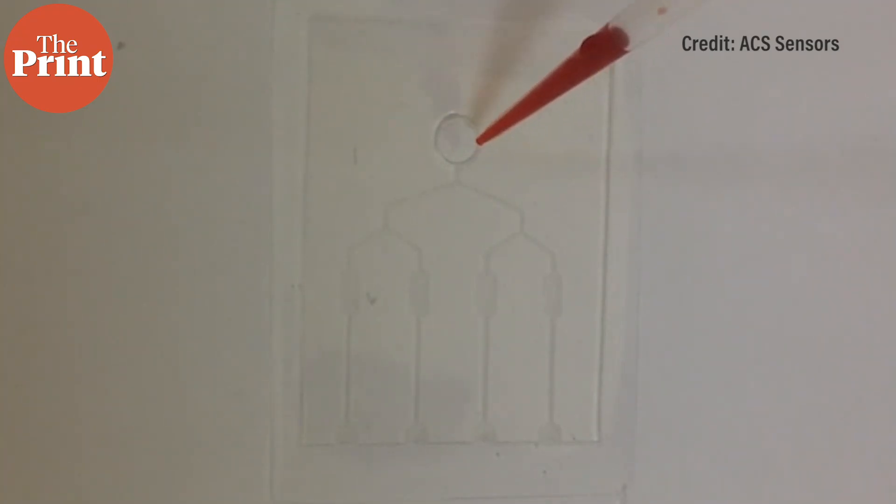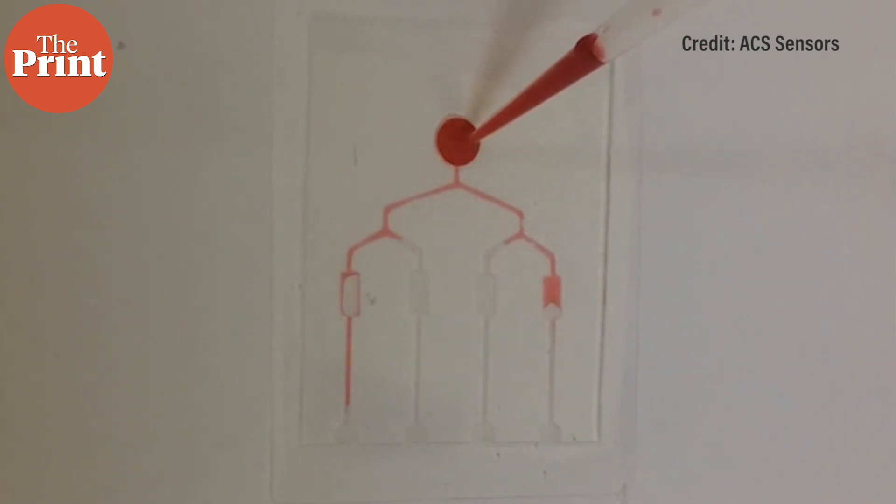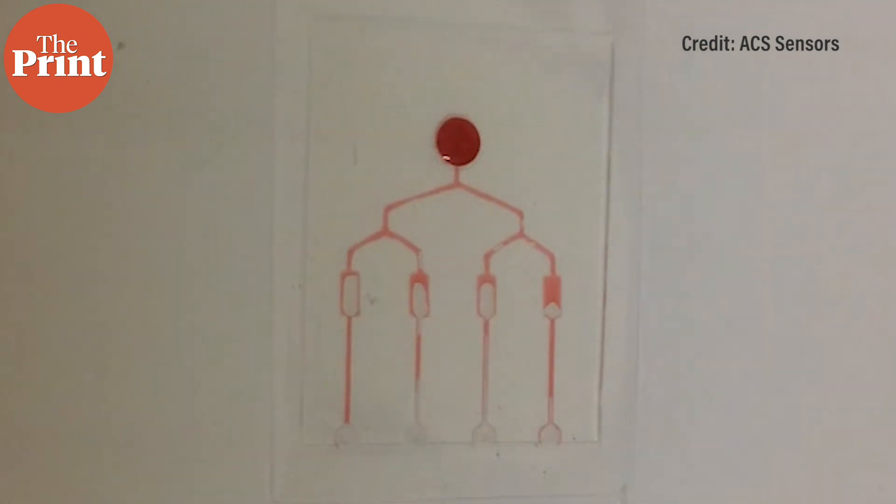In this video, you can see how the fluid automatically travels across the transparent patch. It works even on irregular surfaces such as the curved surface of a beaker.